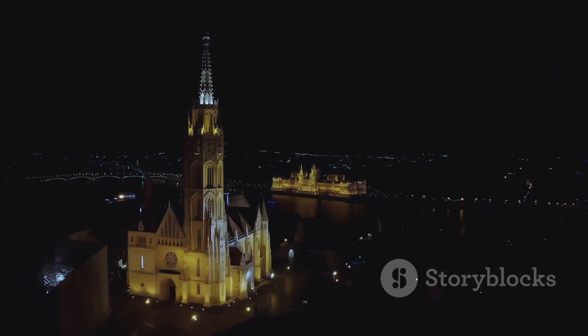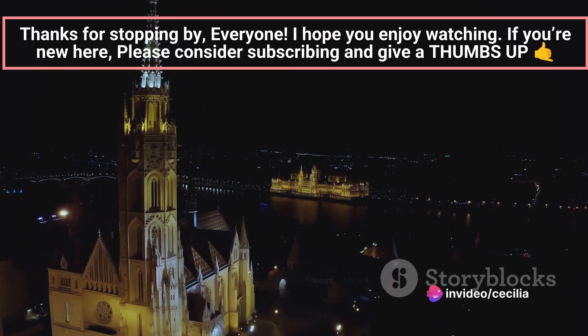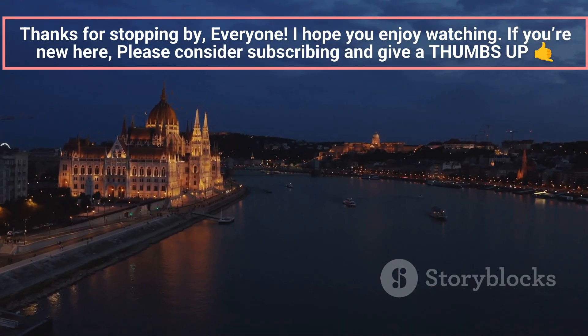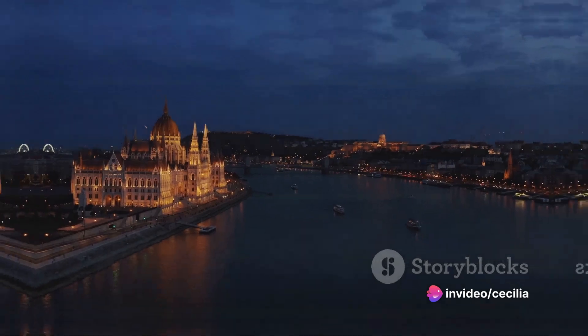As we trace the Danube's path, we are reminded of the river's timeless allure. It's a living tableau, a moving canvas that captures the essence of Slovakia, its vibrant cities, its serene countryside, its rich history and its promising future. The Danube River, a flowing tapestry of stunning vistas and vibrant cities.